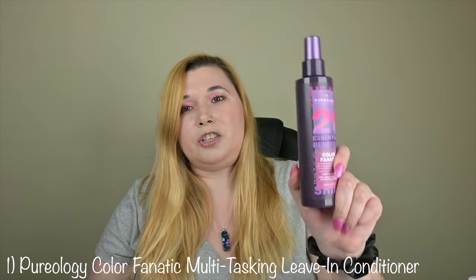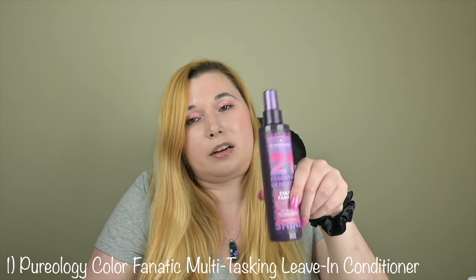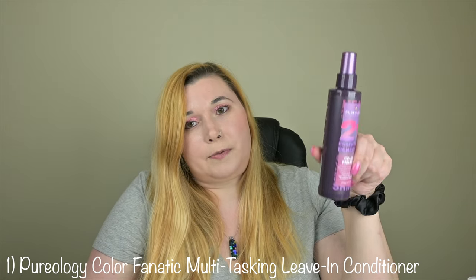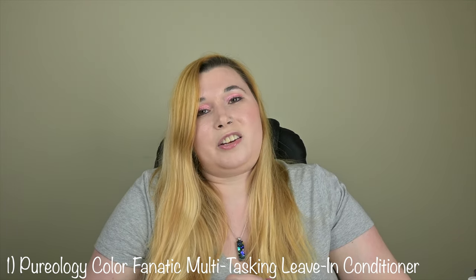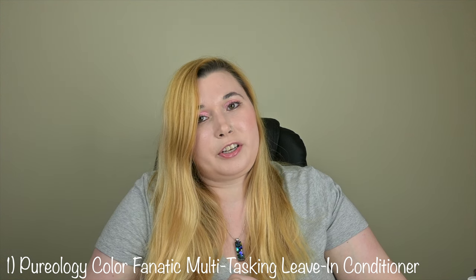Number one, which some people may be surprised over — but if you've watched some of my videos, you probably know how much I love this brand. Number one is Pureology Color Fanatic Multitasking Leave-In Conditioner. This bottle was recently redesigned and what I'm showing is the old bottle, so I just want to clarify that. This is available at Ulta, Sephora, and Amazon. A 13.5 ounce bottle is $51 and a 6.7 ounce bottle is $34. Key ingredients include camelina oil, which helps nourish strands; olive oil, which helps promote healthy shine and softness; and coconut oil, which also helps nourish and adds moisture.